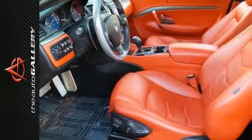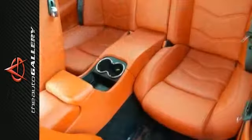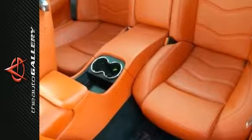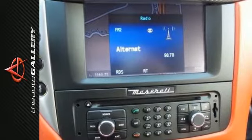Finished in Grigio Granito with Rosso Corralo leather, this Gran Turismo MC has been very well maintained, recently serviced and with only 16,805 miles. It is in excellent condition.